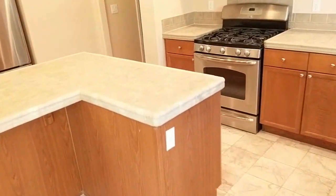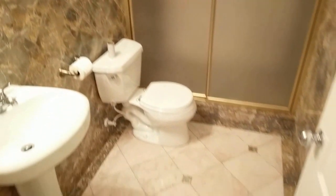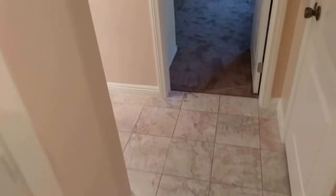Just to point out a few more features of the downstairs: you've got the fifth bedroom down here, medium sized, again with brand new carpeting. And then you have the lower third bathroom here. All beautiful finishes — marble even on the walls. This tub has actually been converted into a more convenient first floor shower. All new fixtures and new tiling. Very functional.